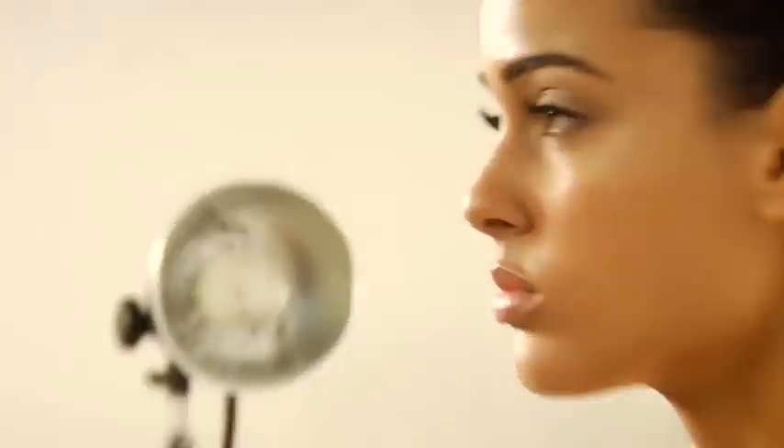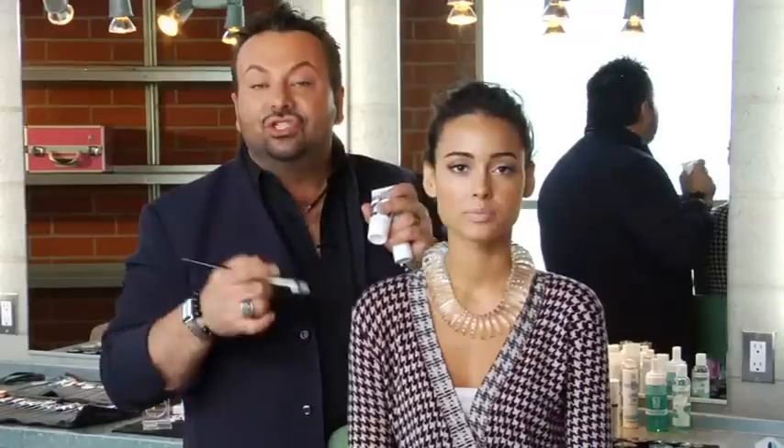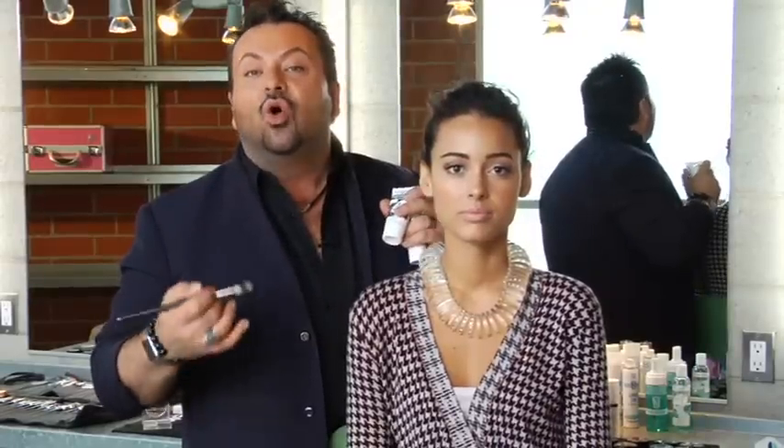You're all familiar with my Autopilot collection — the original Autopilot primer, Autopilot pore minimizer and mattifier, Autopilot lip service, Autopilot step one, two, three. It's all about complexion perfection.